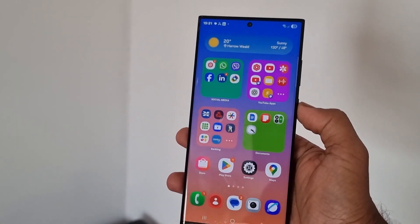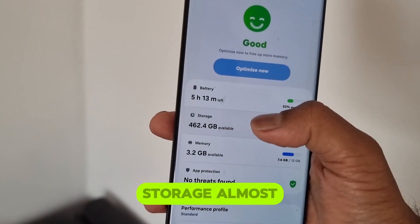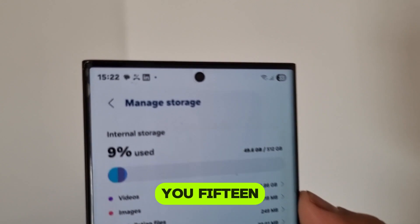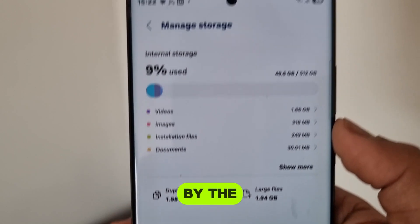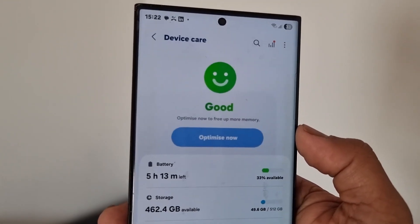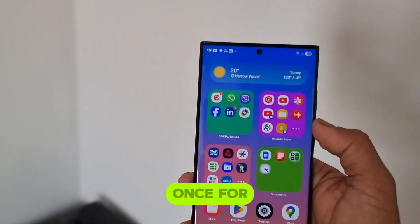Welcome to my channel. Is your Samsung phone constantly yelling at you with that dreaded 'storage almost full' message? Well, don't panic. Today I am giving you 50 powerful ways to free up space. By the end of this video, your phone will feel brand new, lighter and faster. So grab your Samsung, follow along and let's clean up that storage mess once and for all.